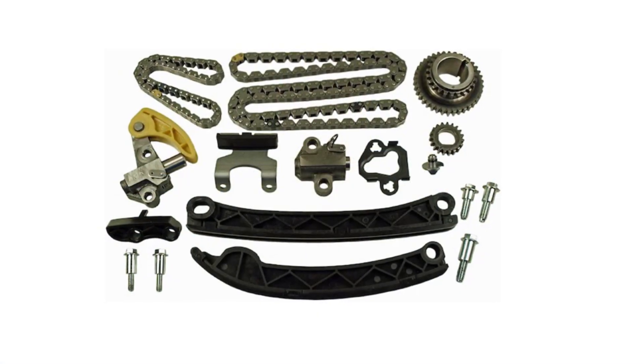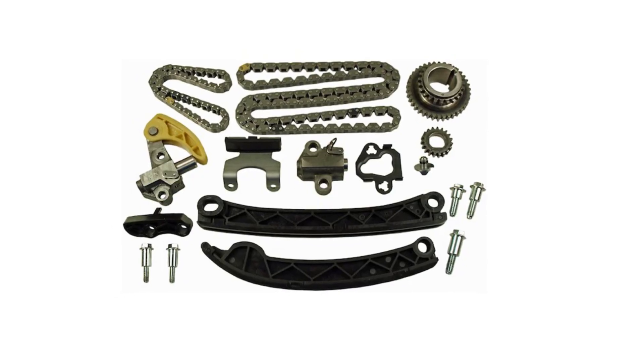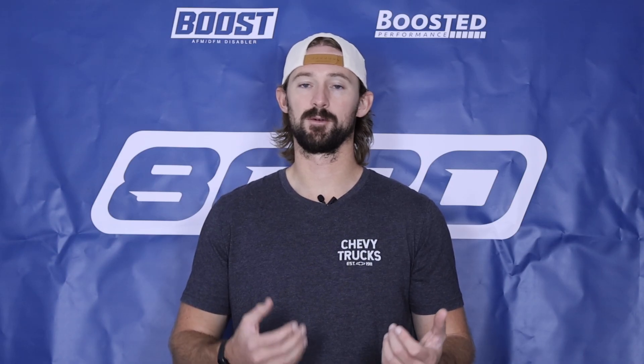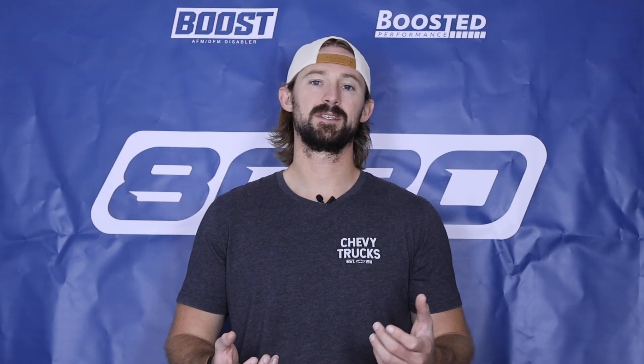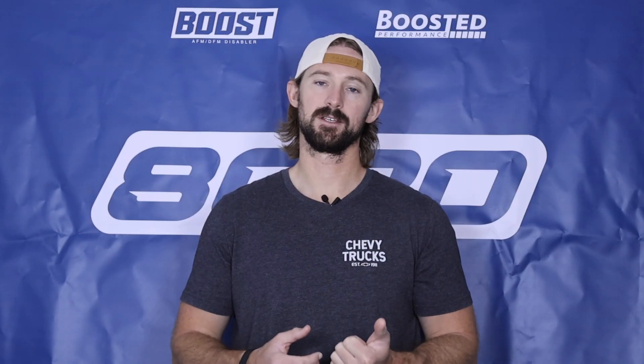There is an upgraded timing chain kit, so if you do have to service the timing chain it's good to go ahead and use the updated one, which holds up a little bit better from a reliability standpoint. Overall this is a moderate concern so long as you take good care and proper maintenance of these engines.